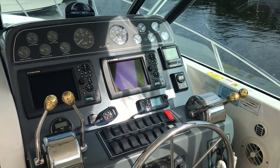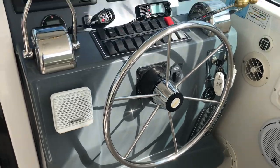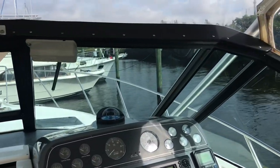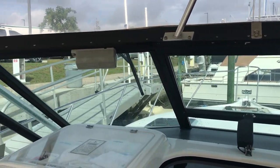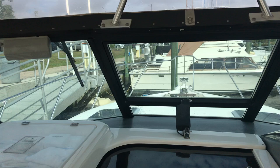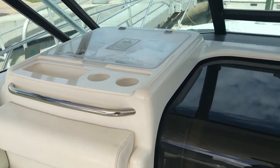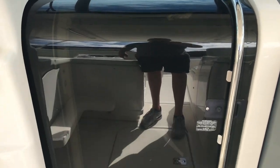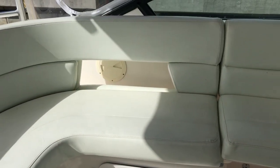We're going to take a look at the upper and lower cockpit. Obviously this is the helm. Tiara's famous aluminium wrap-around windshield. We've got an inline centre vent, navigation station, sliding salon door. This jump seat comes out when you lift up the engine hatch to get to the Cummins diesels.